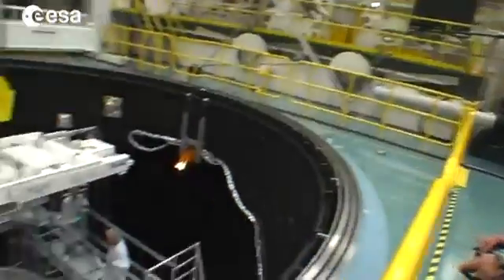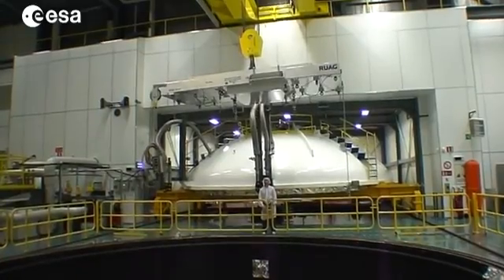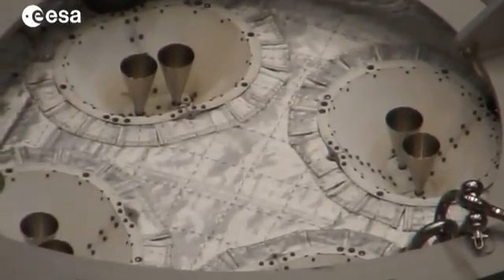ESA's mission to Mercury has started its long test campaign. The European Mercury Planetary Orbiter feels the heat of the Sun for the first time in ESA's large space simulator at ESTEC in the Netherlands.